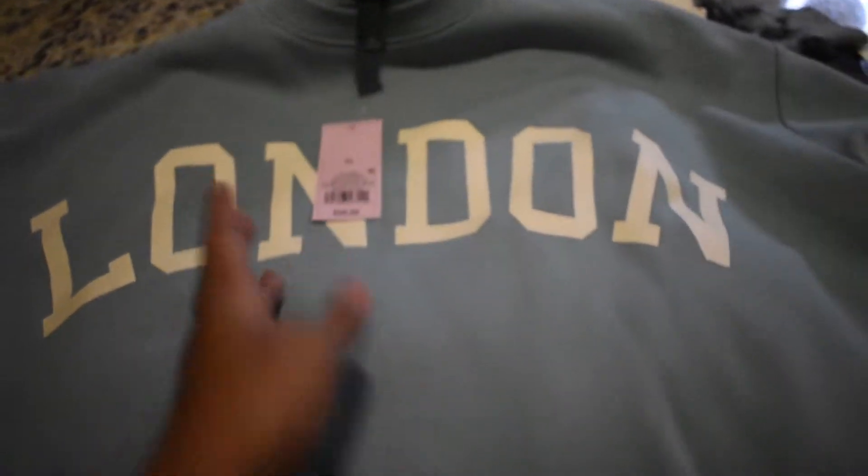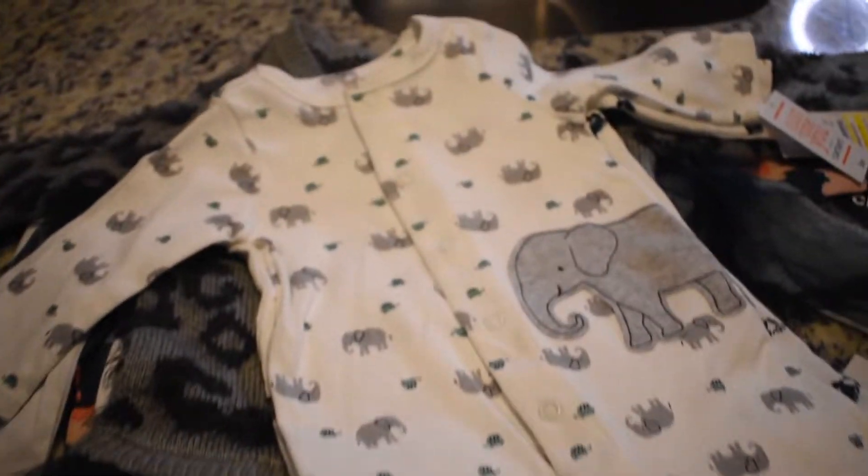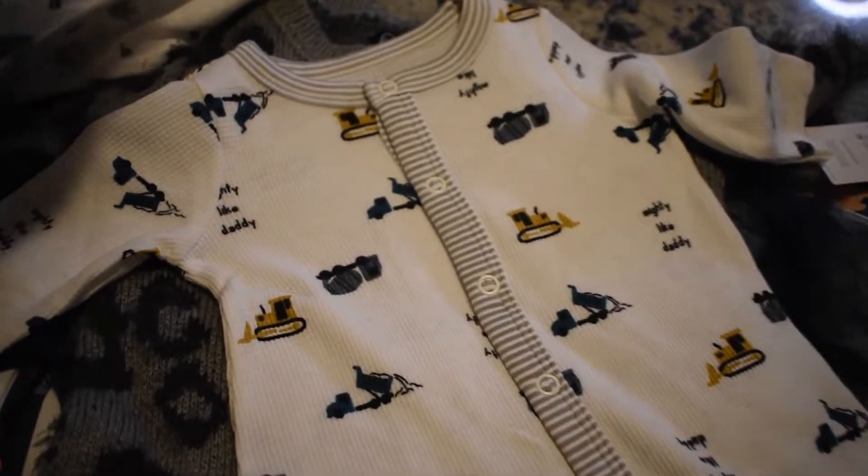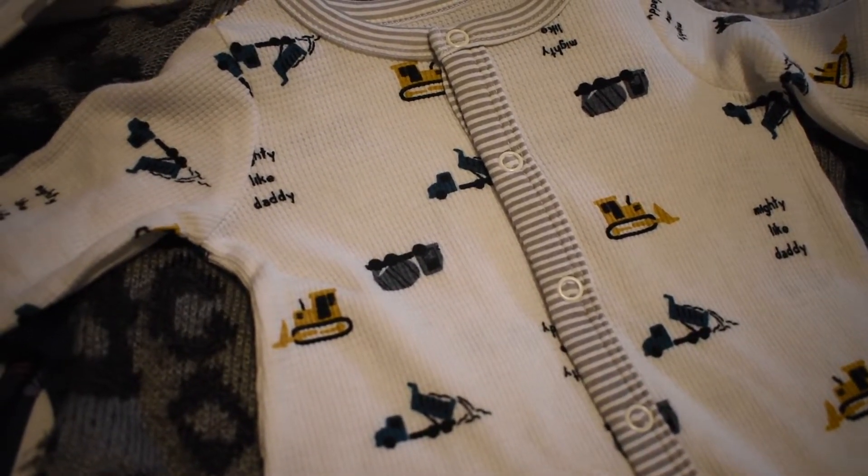I got some clothes from Target as well — for me and the new baby. I keep calling it 'the new baby' because I still can't believe it's a boy! I'm a little leery about buying a lot of boy stuff just in case, but I did buy some. Here's this sweatshirt I got myself — it's an extra large and it fits really cute and oversized. For the baby, I got a cute little sleeper and another sleeper with the saying 'Mighty Like My Daddy' on it — really cute.